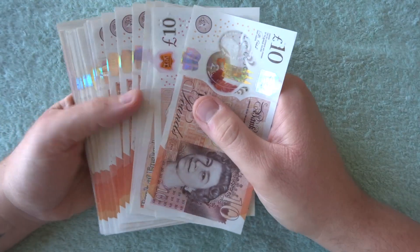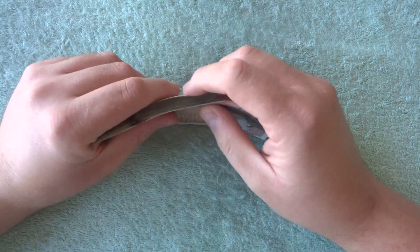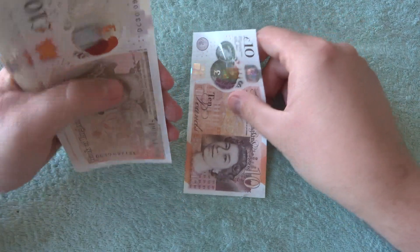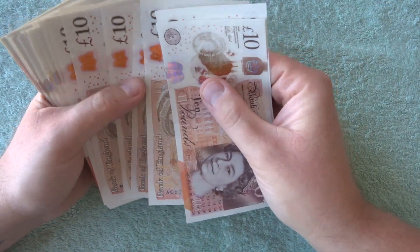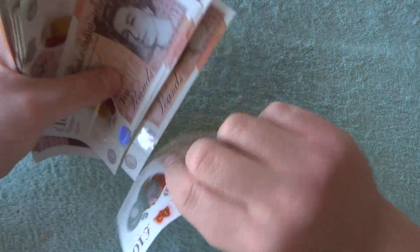They've been unsorted and unchecked. So we're going to go through first, just get them all queen side up. What I'm going to do is use the queen just to hide the serial numbers.